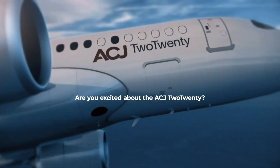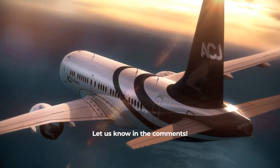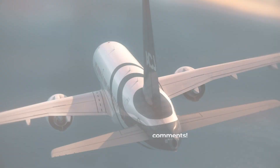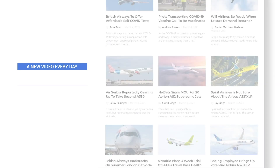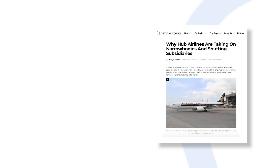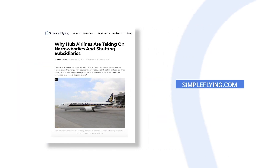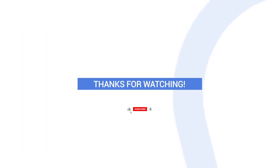Are you looking forward to the completion of the first ACJ220? Let us know in the comments. In addition to our daily YouTube videos, Simple Flying publishes over 150 articles and a podcast every week. If you're looking for the latest aviation news and insights, visit simpleflying.com. Thanks for watching and don't forget to like and subscribe before you go.